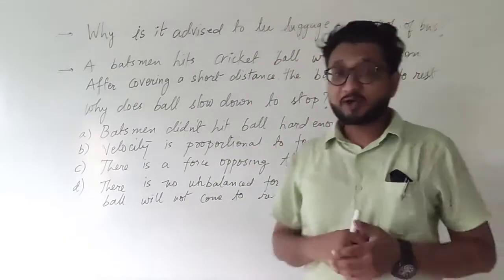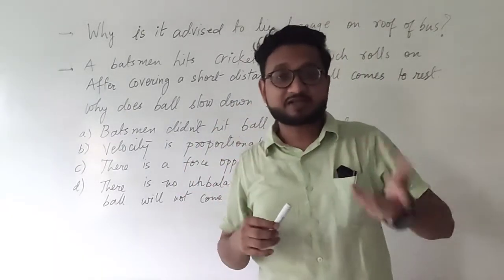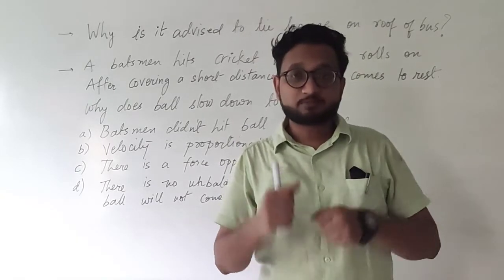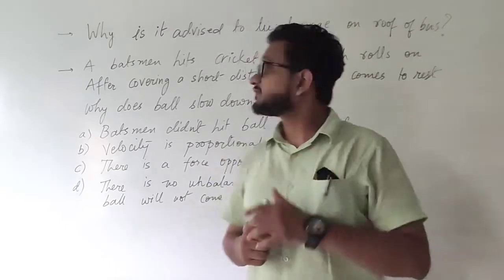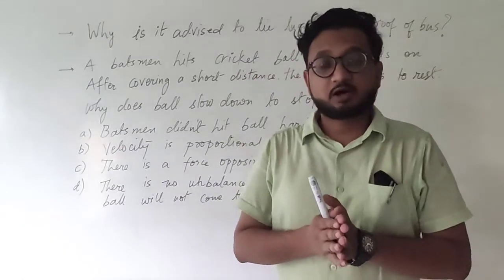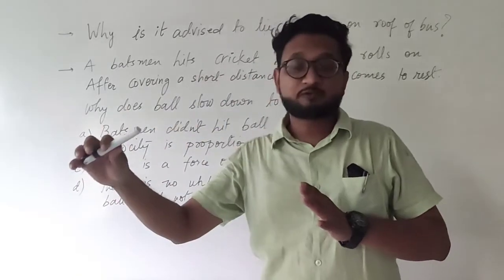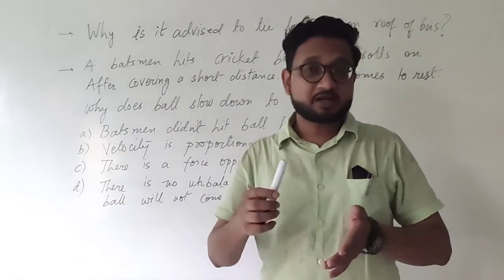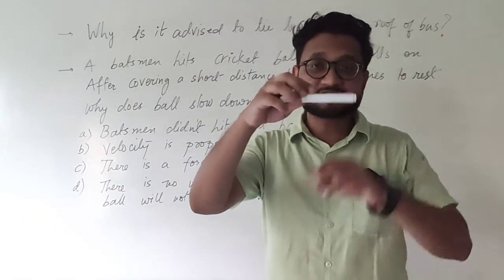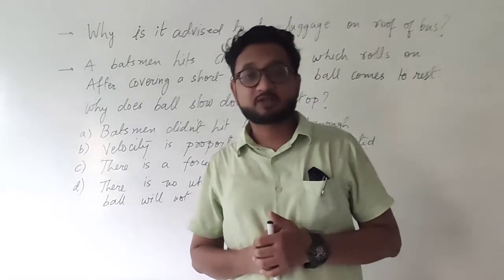That is why it is advised to tie the luggage. Similarly, if the bus starts, the luggage on top gets a jerk to the back side and there are chances it may fall again. So it is better to tie up the luggage so that it moves firmly with the bus. The answer is because of the first law of motion — when the bus starts, the luggage was at rest and wants to remain at rest, so it may get a jerk backwards and fall.